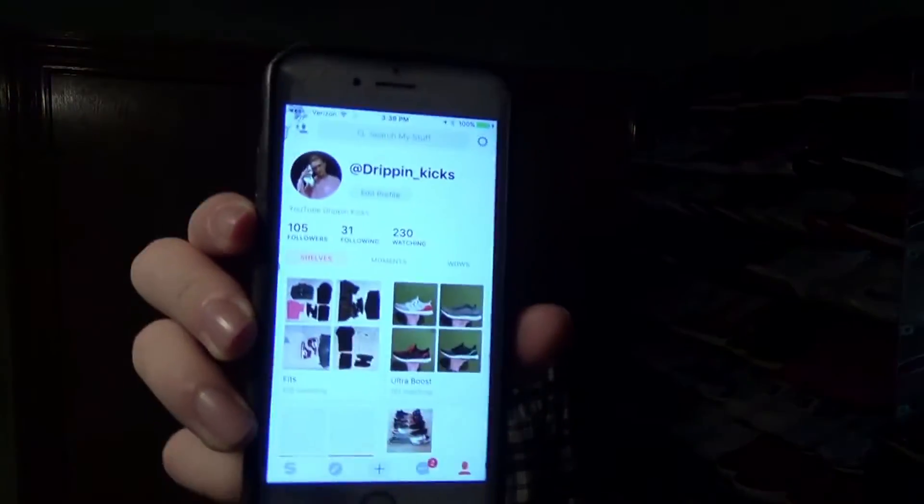Hey, what's going on YouTube, Dripping Kicks here bringing you another dripping video. I have a double pickup video I want to share with you guys. But first, I want you guys to go check me out on Snopes — it's a really dope app, it's like an Instagram for sneakers, anything you collect. Go follow me at dripping underscore kicks. I have 105 followers right now, just hit a hundred, and I'm following 31. I will try to follow you if you follow me back.